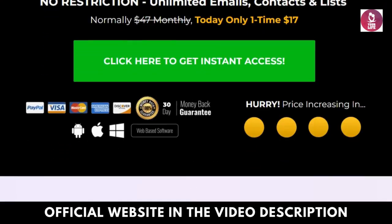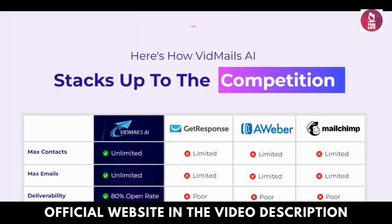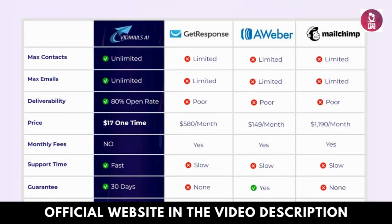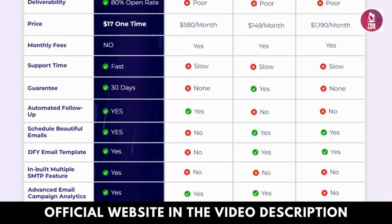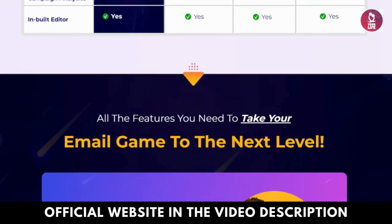Analytics and insights. Gain valuable insights into recipient interactions with your video emails. Track open rates, click-through rates, and viewer engagement to refine your communication strategy effectively.